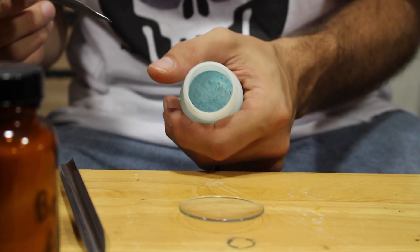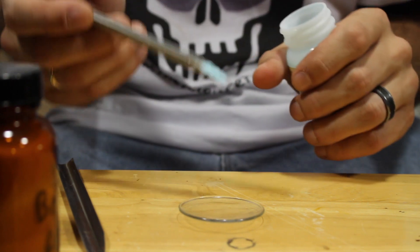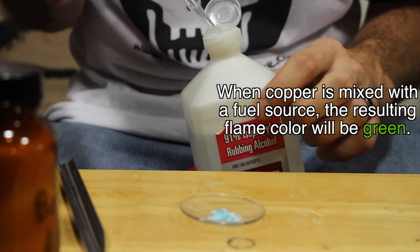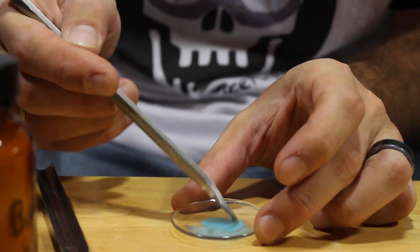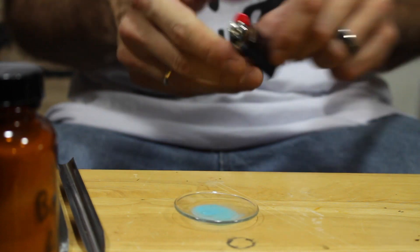Alright, so this is just a little bit of copper sulfate. I'll put just a little bit of this in there.